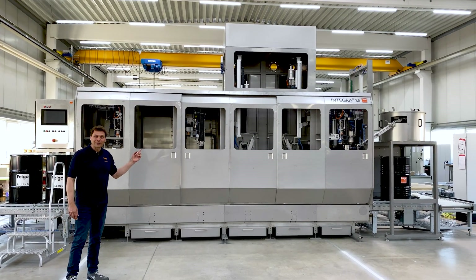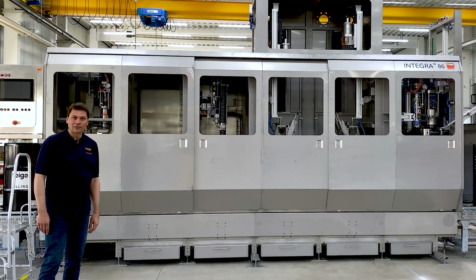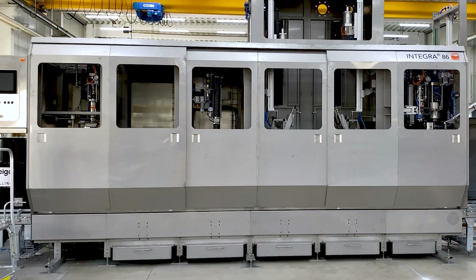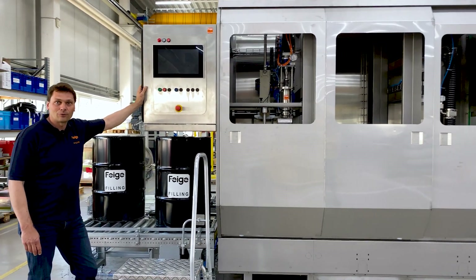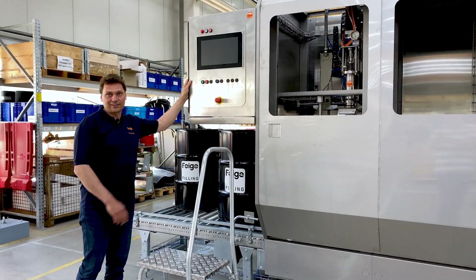Here you can see our automatic drum filler model 86. The automatic drum filler is mechanically completed and waiting to be commissioned by the automation engineer. This unit features a new touch panel. When designing this system, the automation department also gave a lot of thought on how to improve the ergonomics. Our automation engineer will go into more detail.